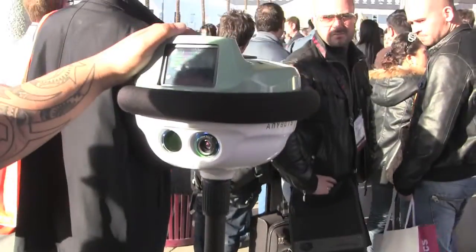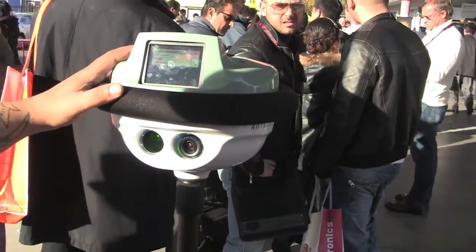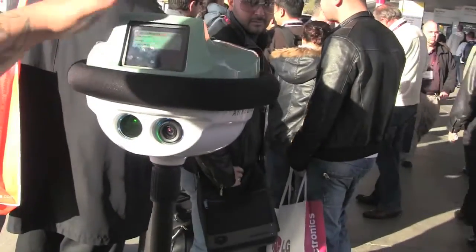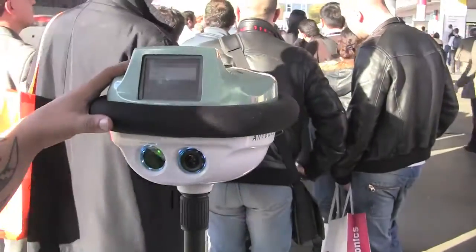They are in production now. We start shipping on February 1st. This model is going to be $15,000. We have another model coming up in March, which is going to be pretty similar but with better audio hardware in the head — specifically, louder — so it can be heard in an environment like this.